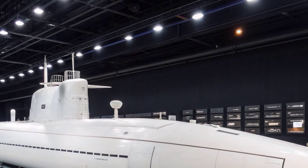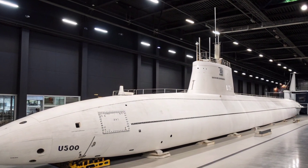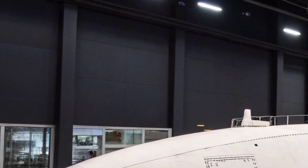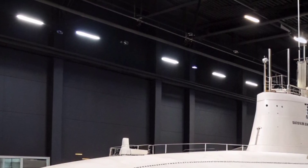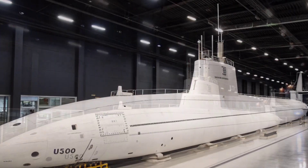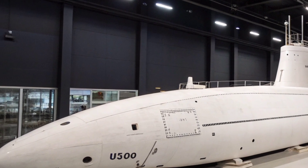Beyond missile power, the USS Florida plays a major role in supporting special operations forces. Several of the former missile tubes were converted into lock-and-lockout chambers that allow Navy SEALs and other elite units to deploy while the submarine remains submerged. These chambers enable covert insertion and extraction missions in hostile coastal regions. Additionally, the vessel can carry dry deck shelters and underwater vehicles used by special operations teams to navigate from the submarine to shore. This unique combination of strike capability and special operations support gives the USS Florida an operational flexibility unmatched by most naval platforms. It can launch precision missiles one moment and deploy covert teams the next, adapting to fast-changing mission requirements.